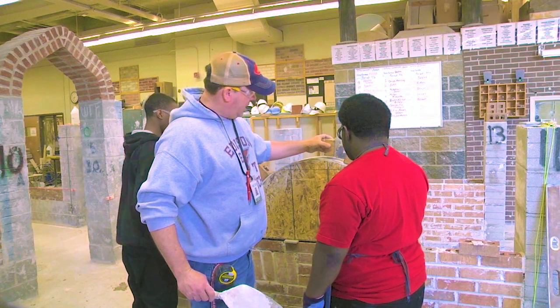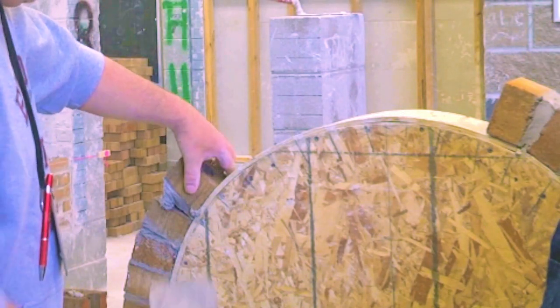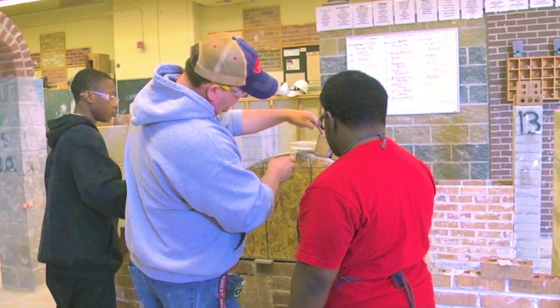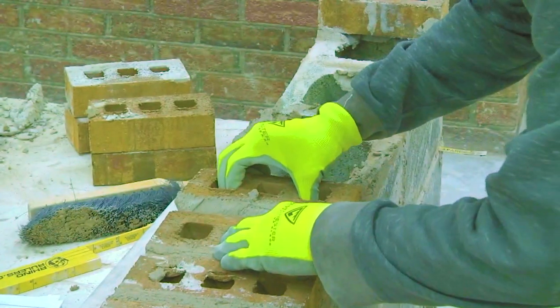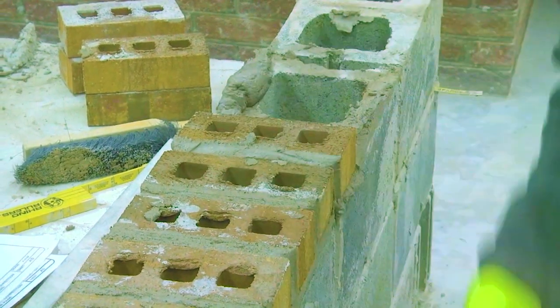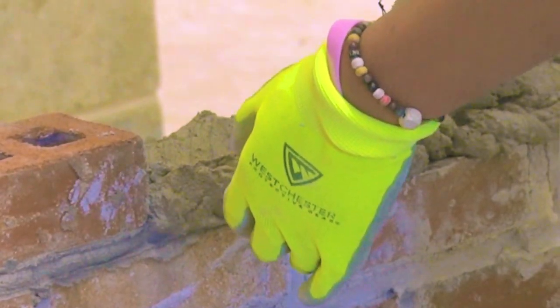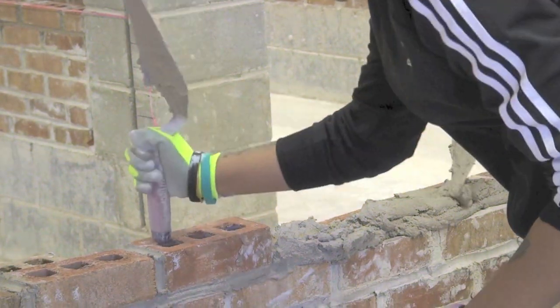Brick by brick, block by block, you will build your skills to become a skilled mason. This course will take you through the various areas of masonry, from building brick walls, tiling floors, to laying block foundations for new construction. Masonry teaches you what it takes. From this course, you can go on to a rewarding career in the bricklayers union, private construction, or even start your own company. This course will give you the skills to go straight to work or onto college.